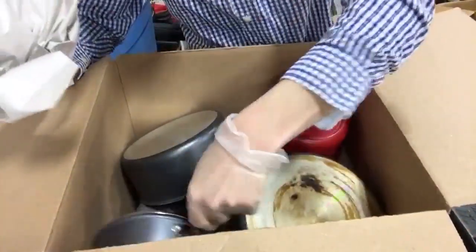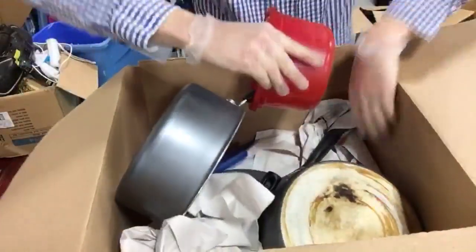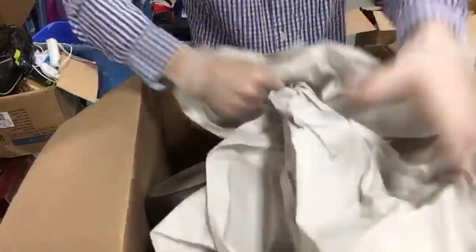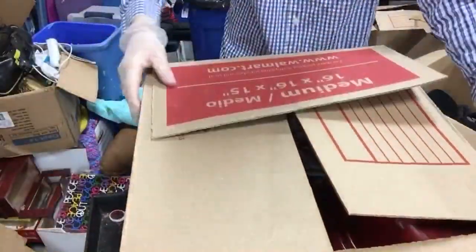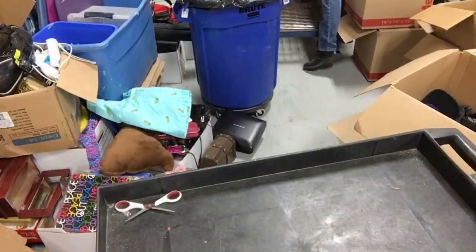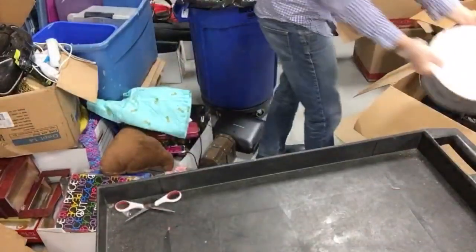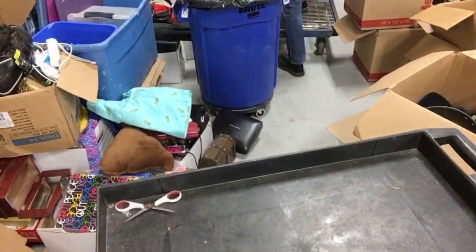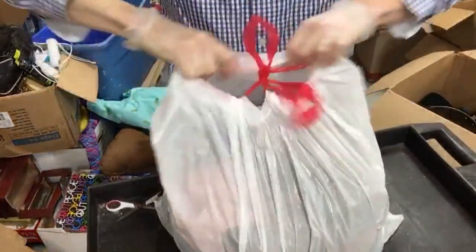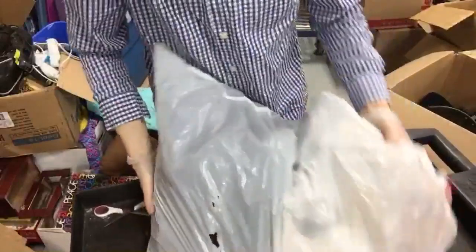Next box we've got some pots and pans and dishes - some of it's wrapped up. Kitchen box probably worth 10 to 15 bucks if that. We've got a pan, some plates. This bag looks like it's just going to be all shoes - yeah, that bag is all shoes.